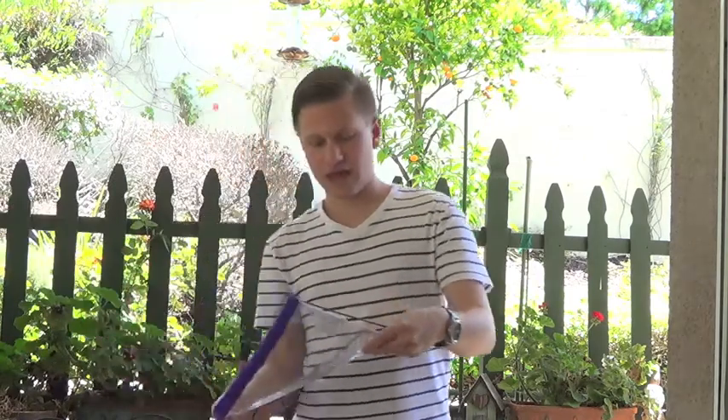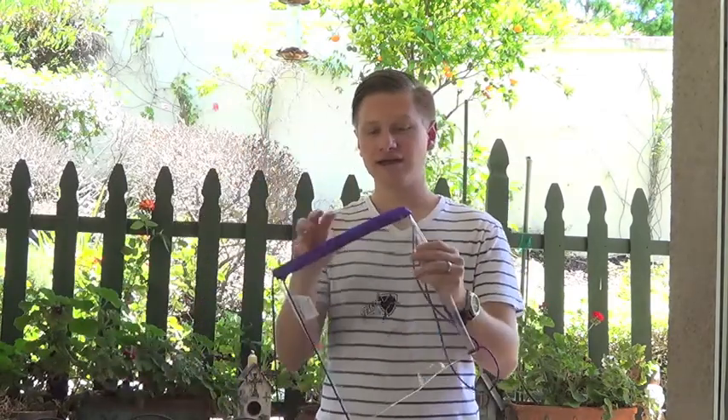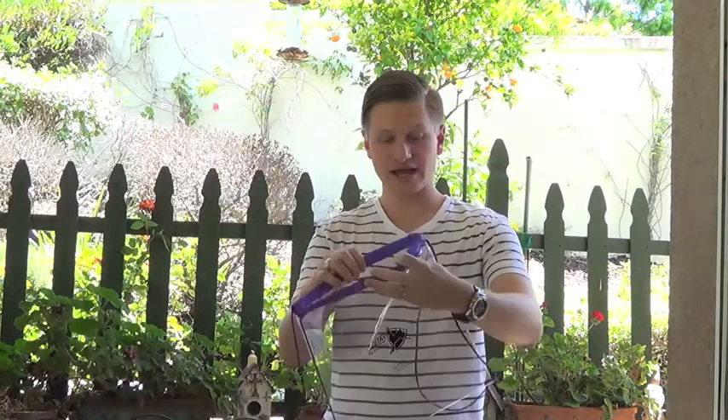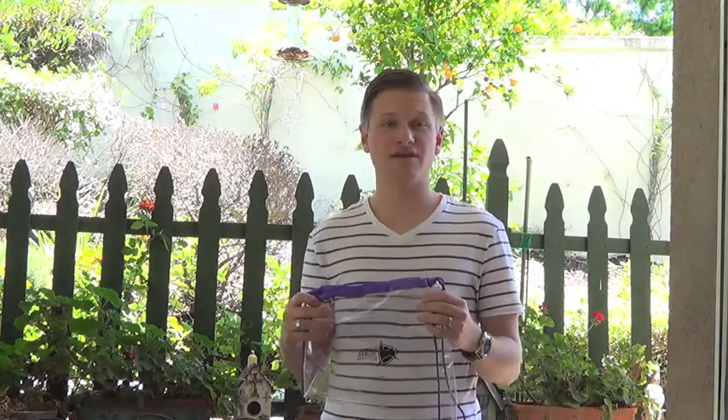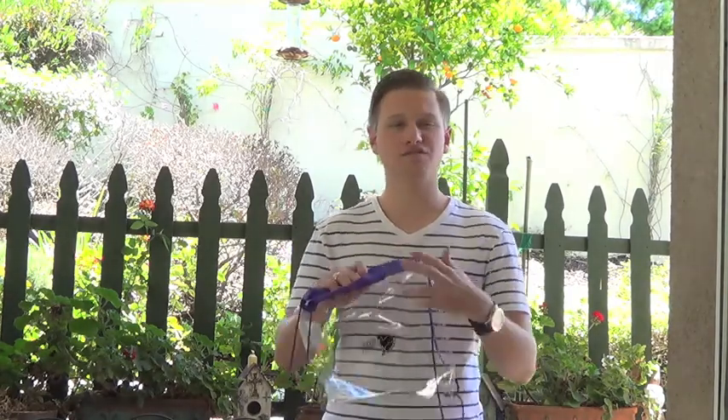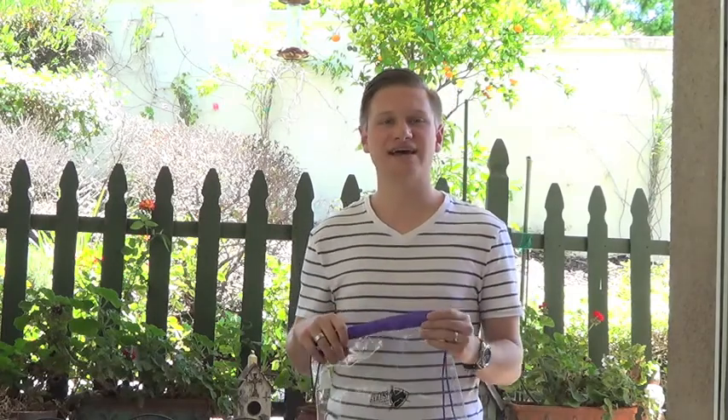Pretty similar, but a little different, I have the drawstring backpack. It's got a large area to place whatever you'd like in there, as well as a large imprint area, and the drawstrings zip right up to a cinch. This is great if you're maybe hosting a volleyball tournament, surf event, or even a golf event. What you can do is place the golf balls or sunscreen or other products right inside.